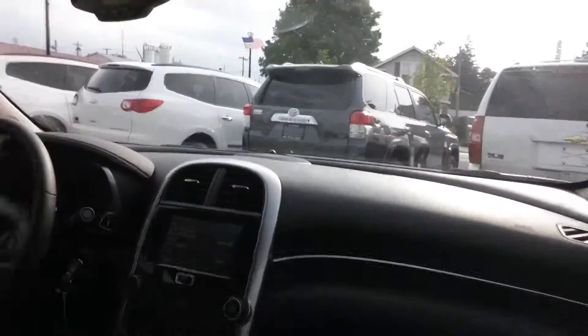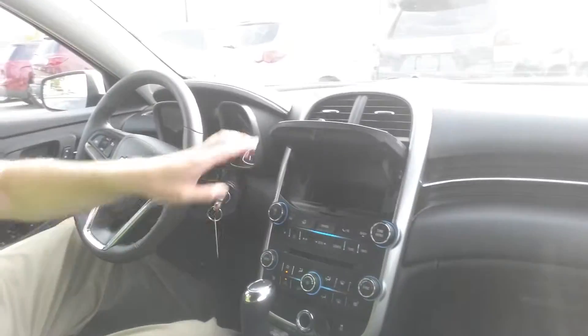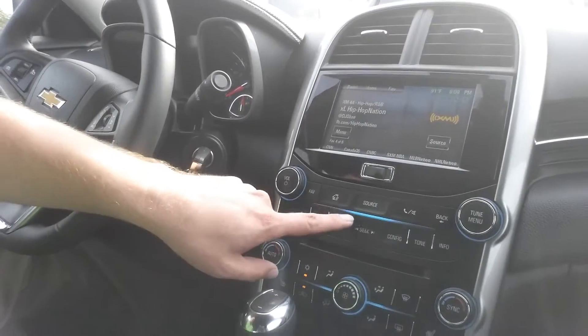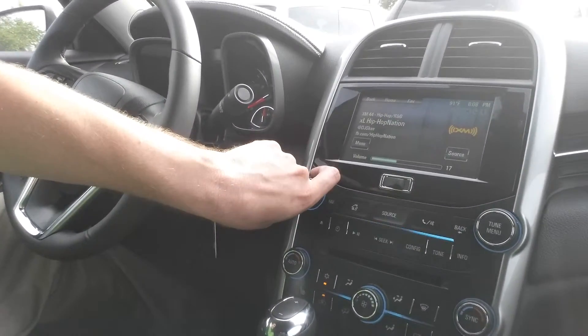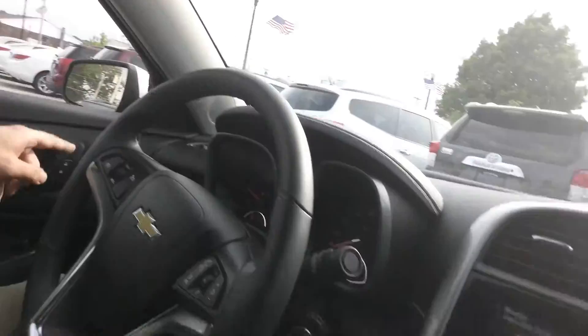Shout out to the whole TDE fam — a little hip hop going on there. You got a nice compartment here to store your phone and what not. One of the things I like — if you notice right here, this blue color — when you turn the volume, it goes to the area that you're turning. At night, there's a nice blue that comes in all in the interior here.